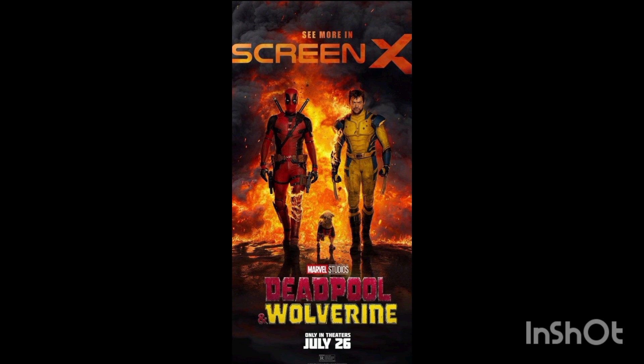Coming out on July 26, 2025, there are a lot of hidden details here. We have Deadpool's leg on fire — obviously he's the silly, goofy one who's constantly getting hurt. He's trying to be badass, but you just know he's screaming on the inside because his leg is on fire.